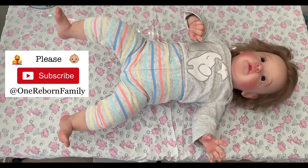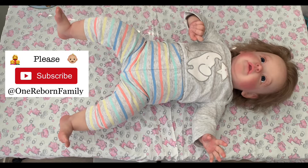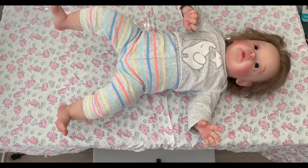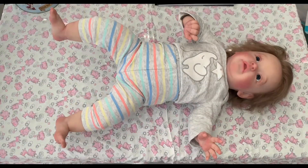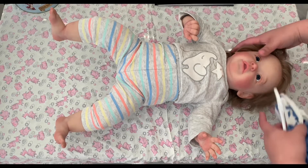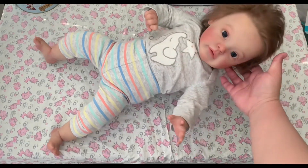Hello everyone, welcome back to my channel. The weather is getting warmer and warmer each day, especially during the evening time — the heat is just too overwhelming. So in the next few videos or so, I will be changing my babies one by one into summer clothes.